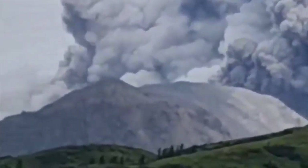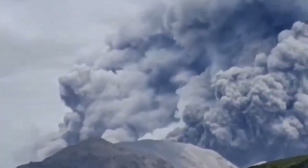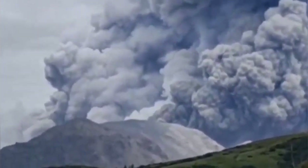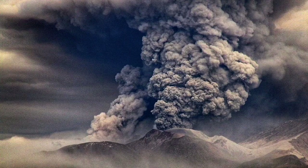The hot ash punches a hole into the troposphere and goes beyond it, and the ash spreads everywhere, including the areas around the volcano that are now covered with ash.